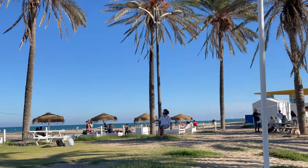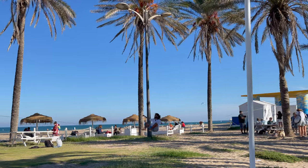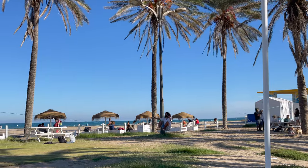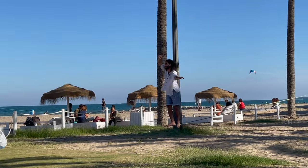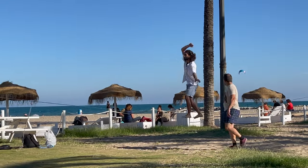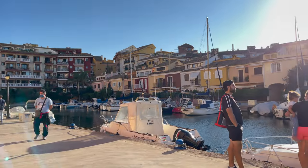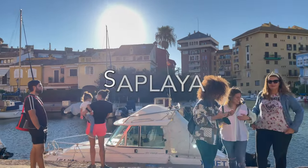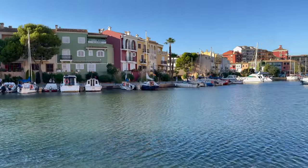At the beach we noticed a lot of people were slacklining — basically balancing on a rope. Apparently it's a very popular activity here in Valencia. Near the beach we also found this hidden port called Sa Playa, surrounded by super colorful, beautiful little homes.